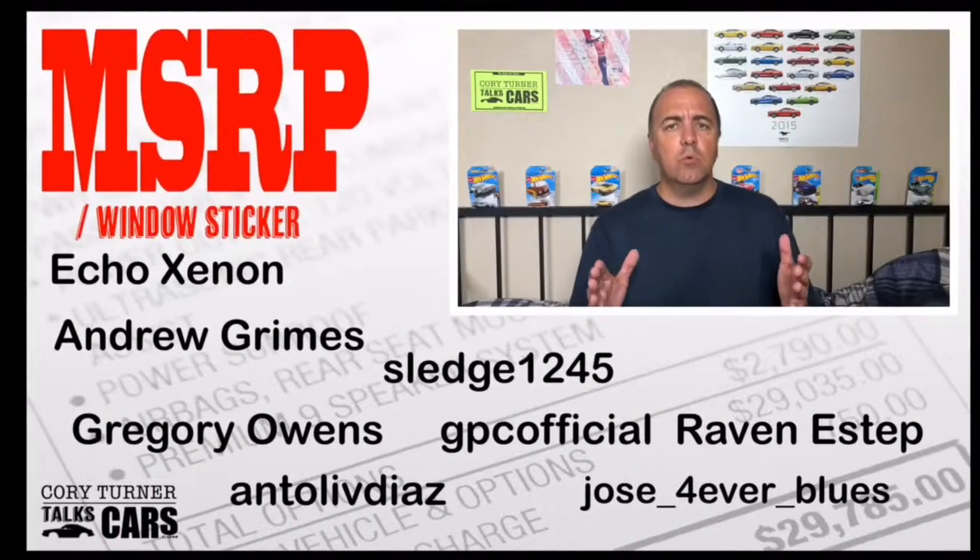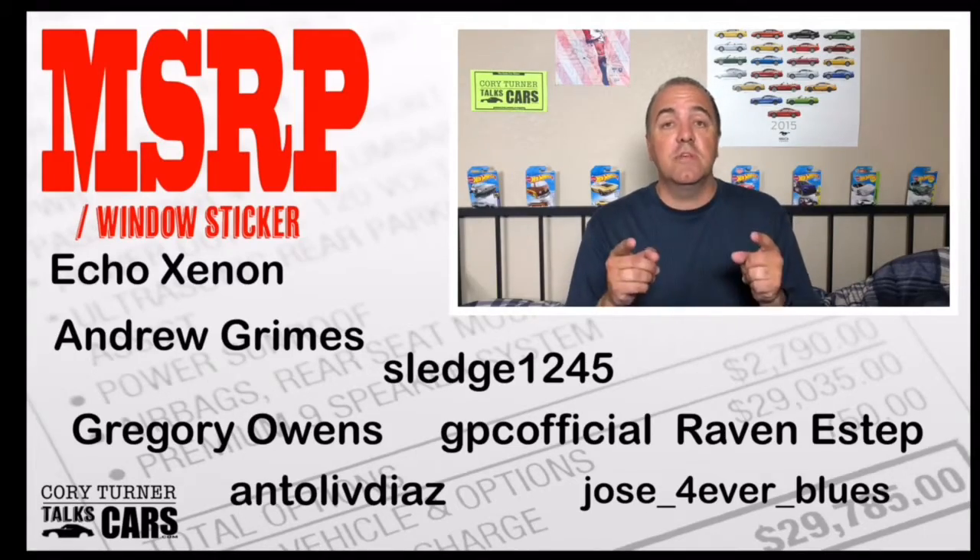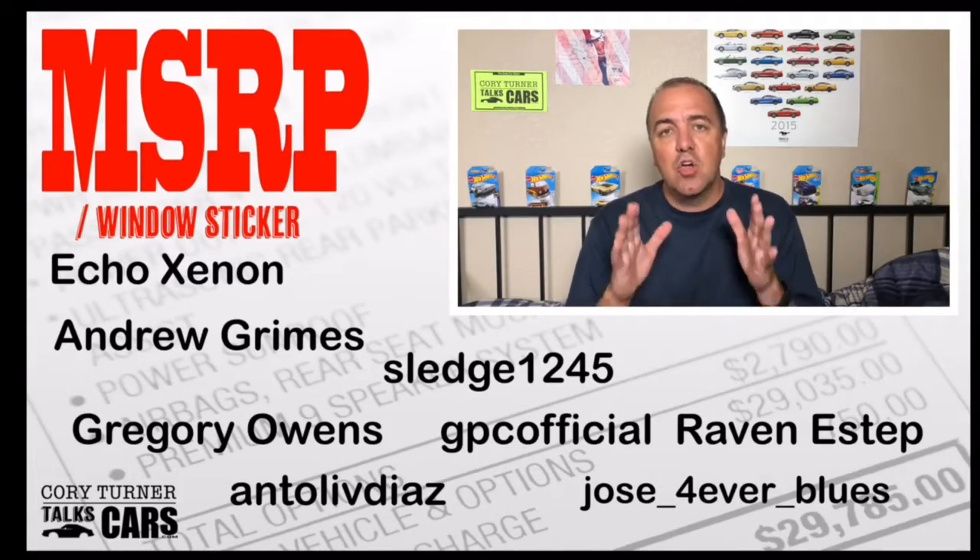So how did you do today? What was your score out of four possible points? Be sure to leave your score in the comments — remember to like, comment, and share.